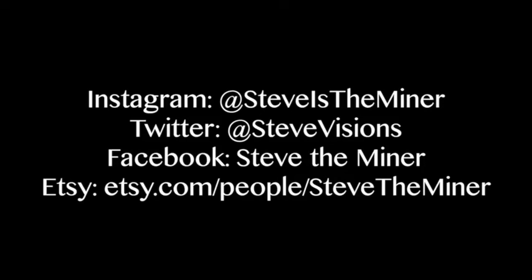I hope you found these tips useful. Please stay tuned for the next video where I tell you how to prepare for the prospect the night before and the morning of. Please like and subscribe if you want to see more videos, and if you want up-to-date mining action, follow me on Instagram at Steve Is The Miner. Thank you.